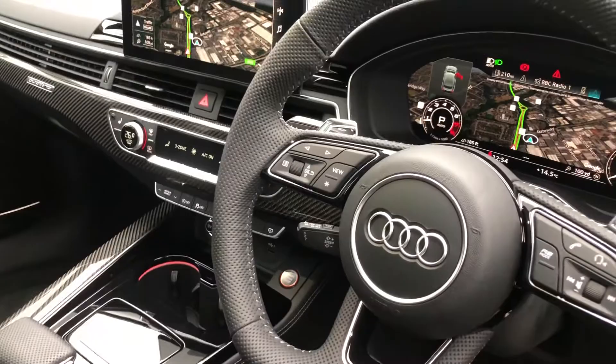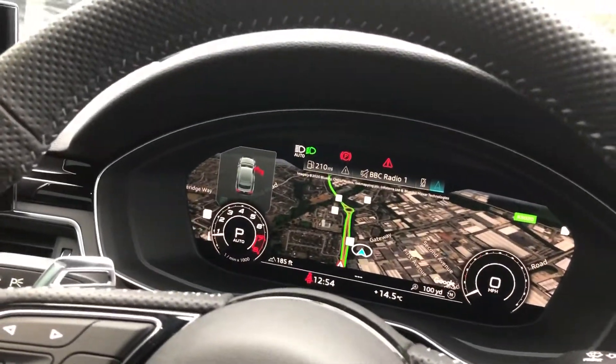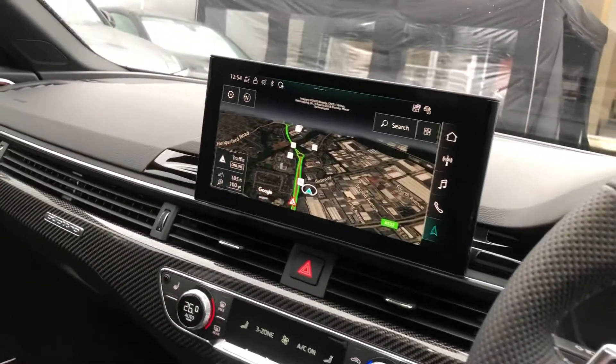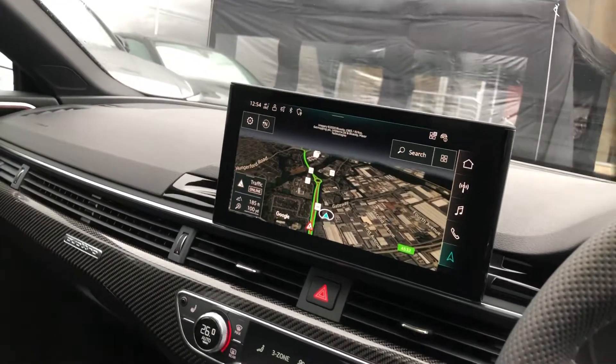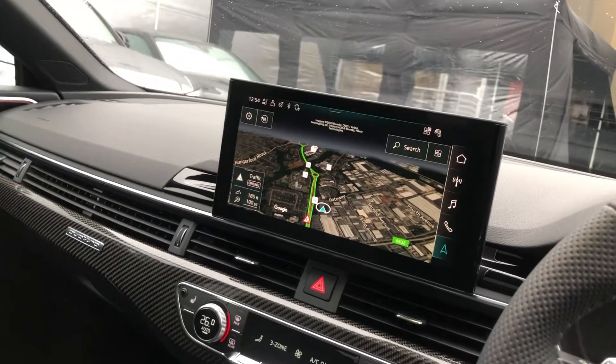Cruise control with speed limiter. Audi's revolutionary fully customisable virtual cockpit display. Touchscreen MMI with navigation and Google Earth street maps. This is where you would also find your DAB digital radio, Bluetooth connectivity, and your Audi connect services.